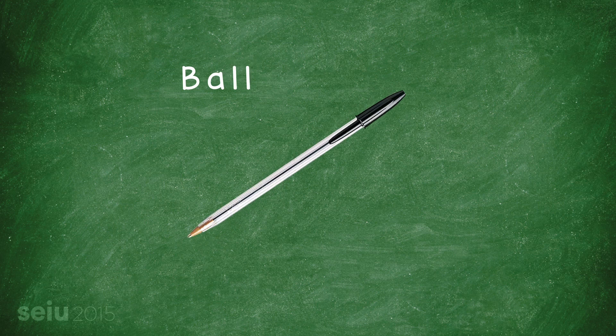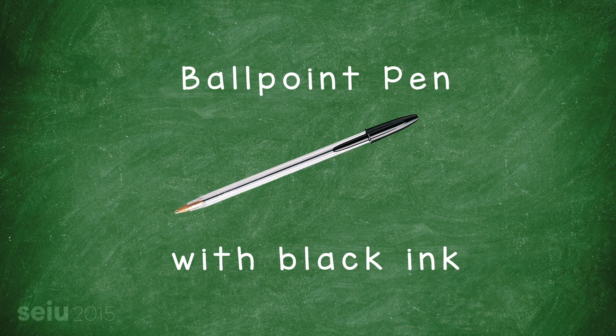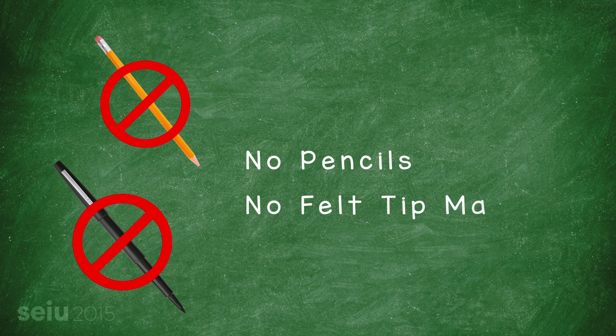Please make sure you use a ballpoint pen with black ink. Timesheets are processed by a machine that only reads ink from a regular black ballpoint pen. No pencils or felt-tip markers, please.